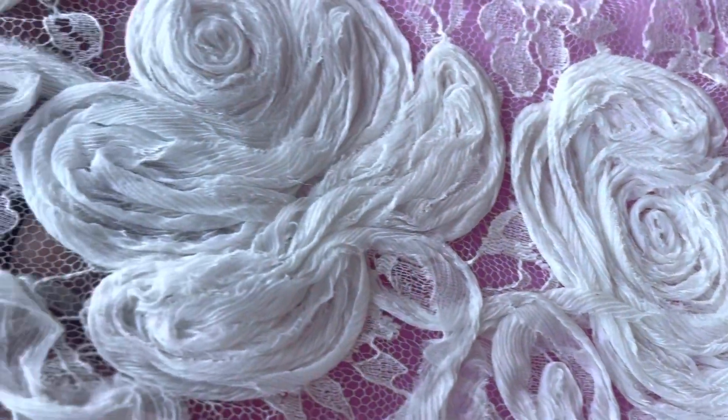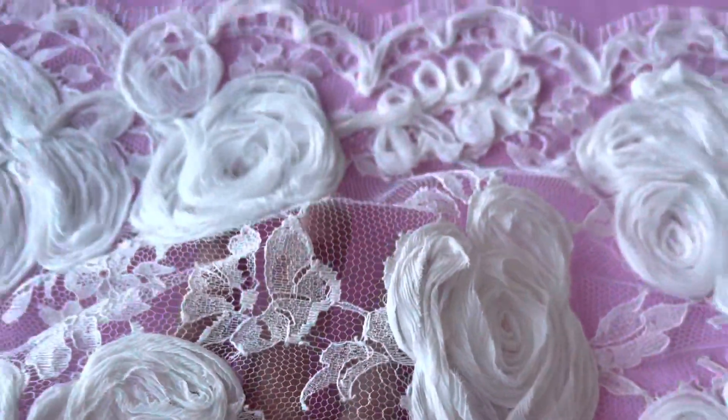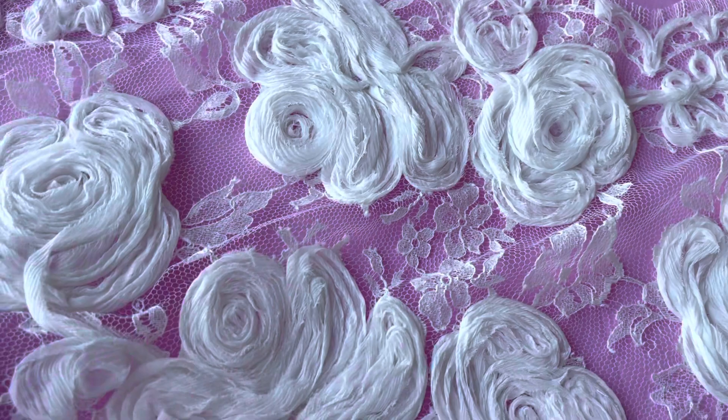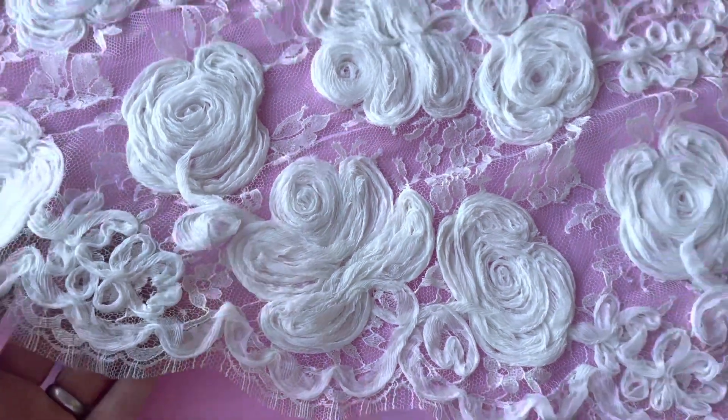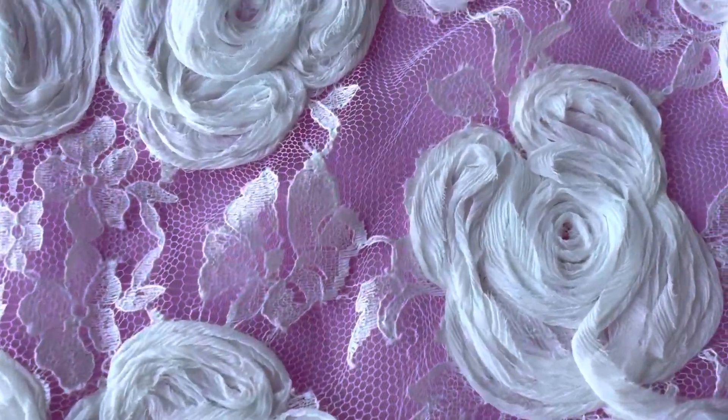Good morning from Bridal Fabrics. This is the most eye-catching, beautiful and extravagant lace. We've just added it to our range and it's called Abra. You can hopefully see that the base is an ivory chantilly with a floral theme.